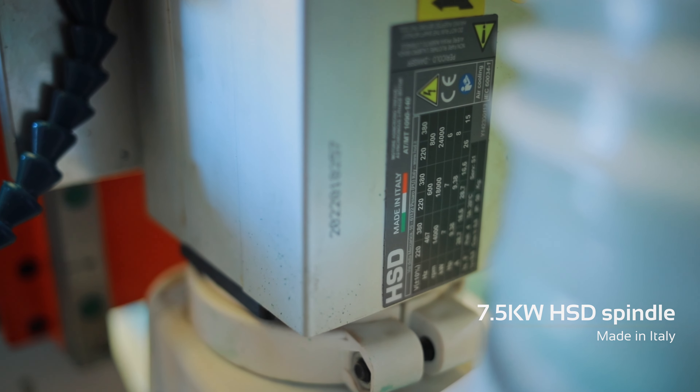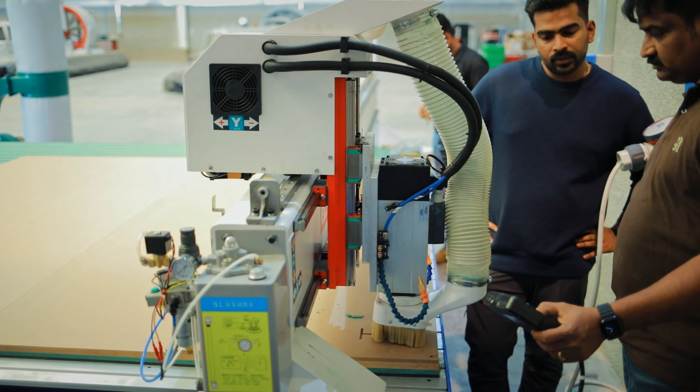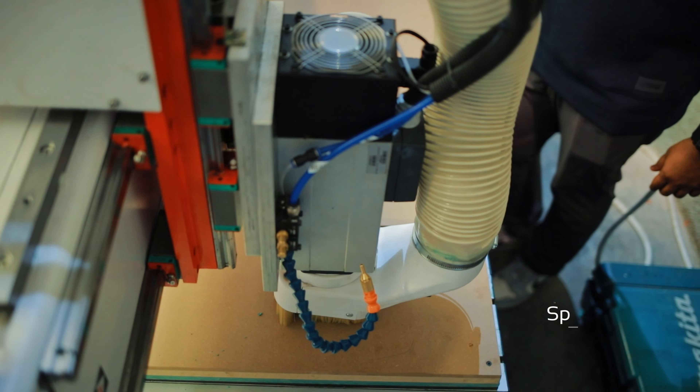Meeting our clients' unique requirements is always our top priority. With that in mind, let me tell you how we were approached by one of our valued clients, the Trident Group — a major player in the production of luxury fiberglass motorboats in the region.